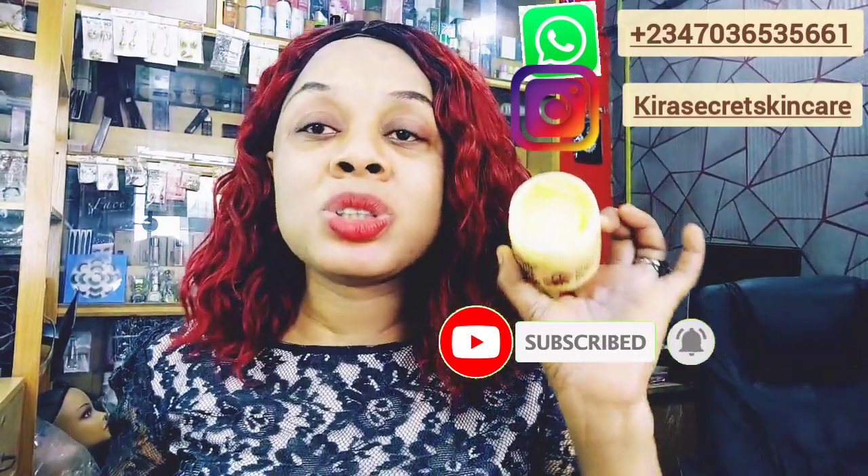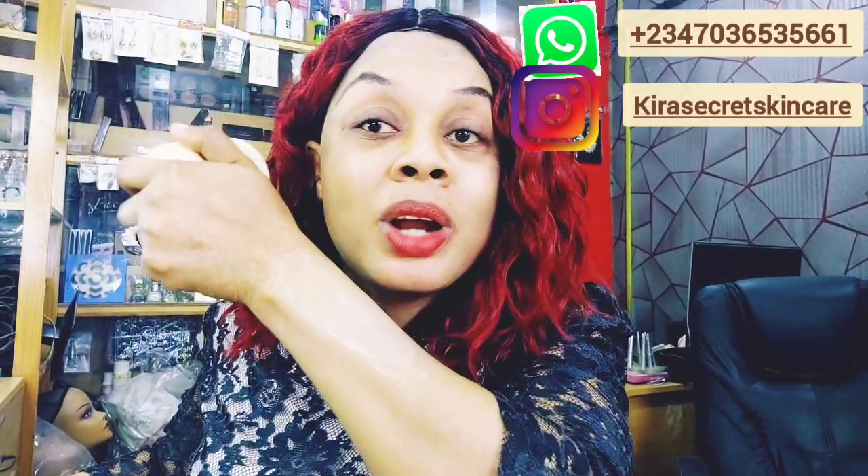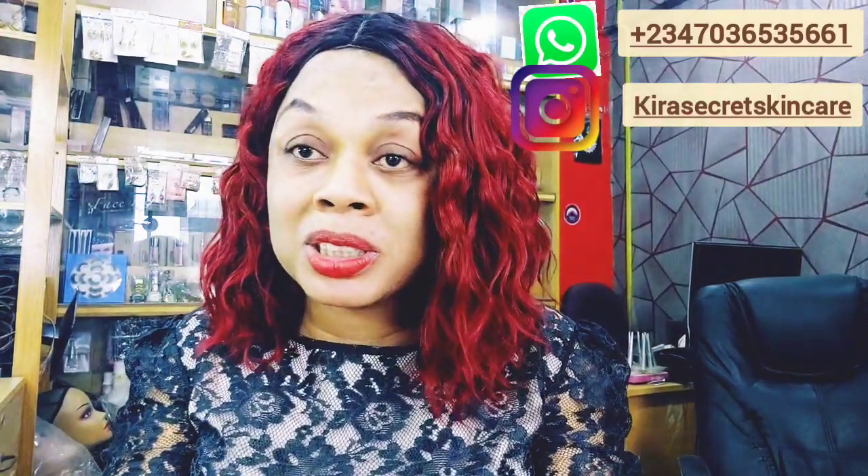It helps a lot with stretch marks and other skin issues. This Queen Elizabeth cocoa butter is very good — I can't lie to you. This is not a paid advert; I'm just doing this for my subscribers. You know what cocoa butter does on the skin. It smooths the skin and nourishes it. It also helps with fine lines, wrinkles, and pigmentation on the body. When I put it on my skin, you can see it doesn't even absorb quickly — it takes time. But it smells good.